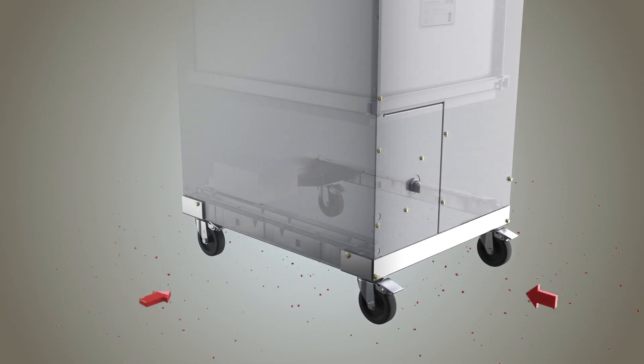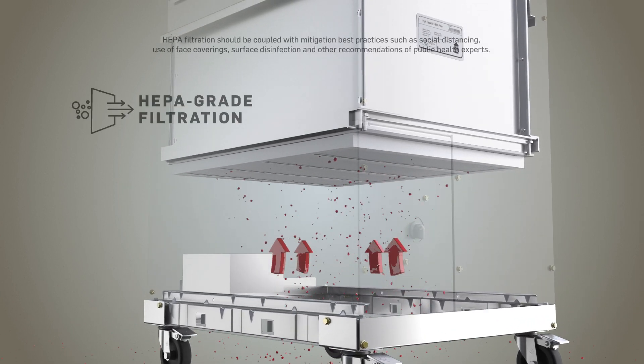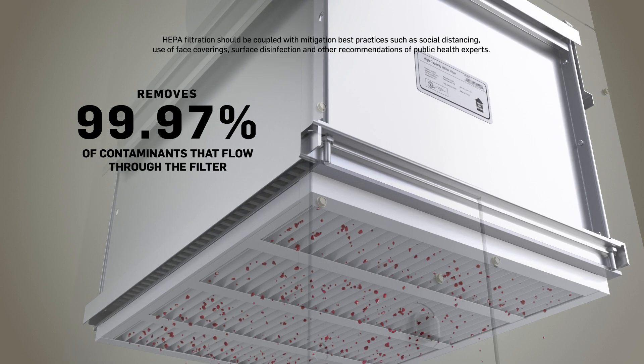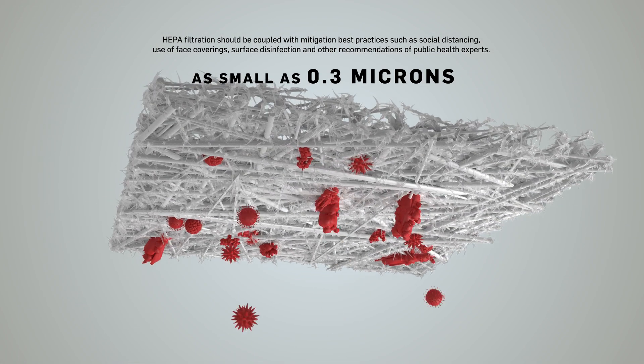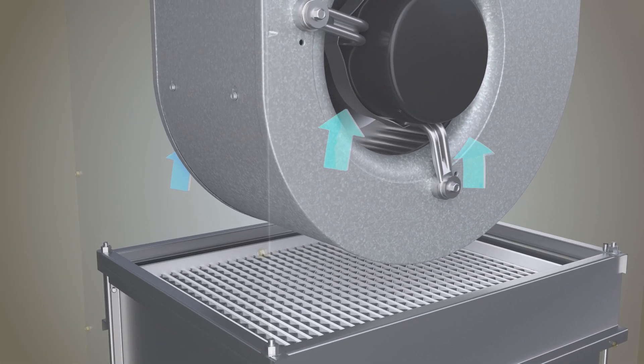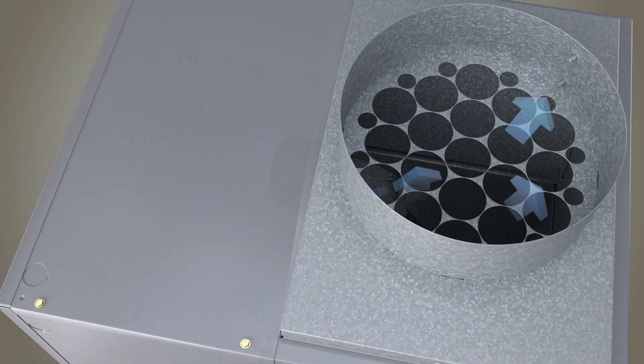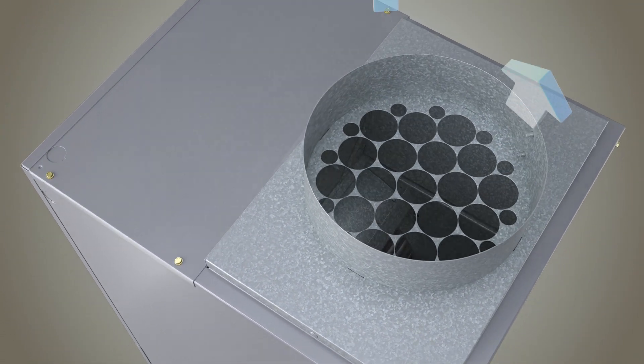OptiClean pulls in air from the surrounding area and passes it through HEPA grade filtration to remove 99.97% of contaminants as small as 0.3 microns that flow through the filter. It then recirculates cleaner filtered air back into the room so everyone can rest assured knowing the air around them is healthier.